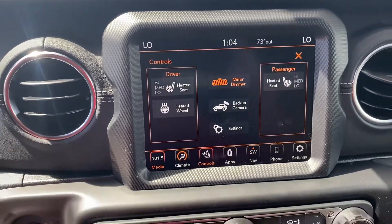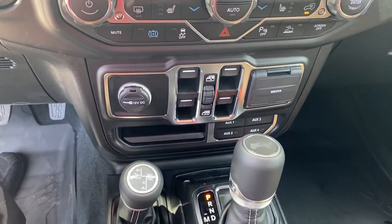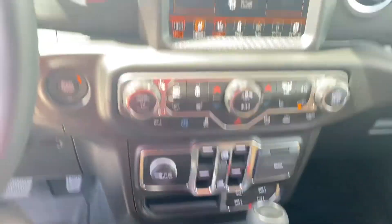We've got heated seats, heated steering wheel, dual zone climate control. There are your window controls and auxiliary switches. Of course it's four-wheel drive, so you know what's going to handle all these Michigan winters.